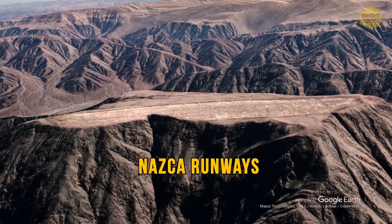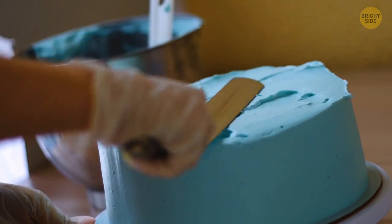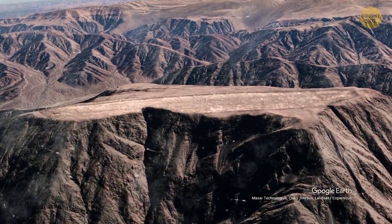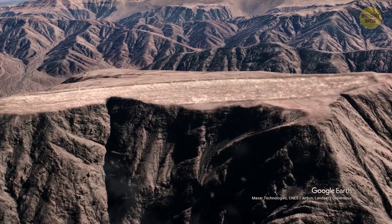Meet the Nazca runways. When chefs use a spatula to flatten hard frosting on top of a cake, it looks like someone did the same thing to this mountain. The flat mountaintop here definitely needs some explanation.